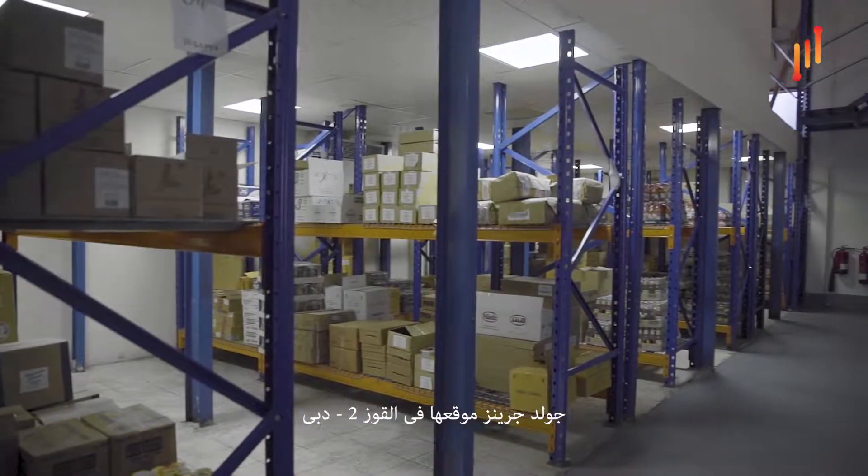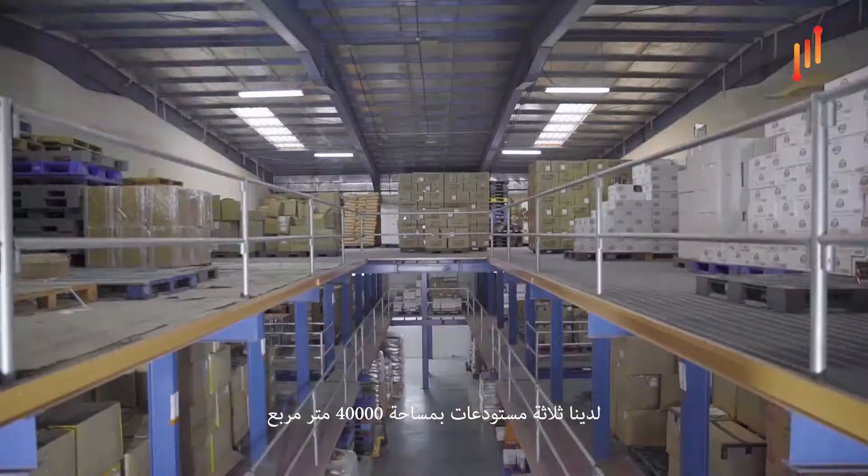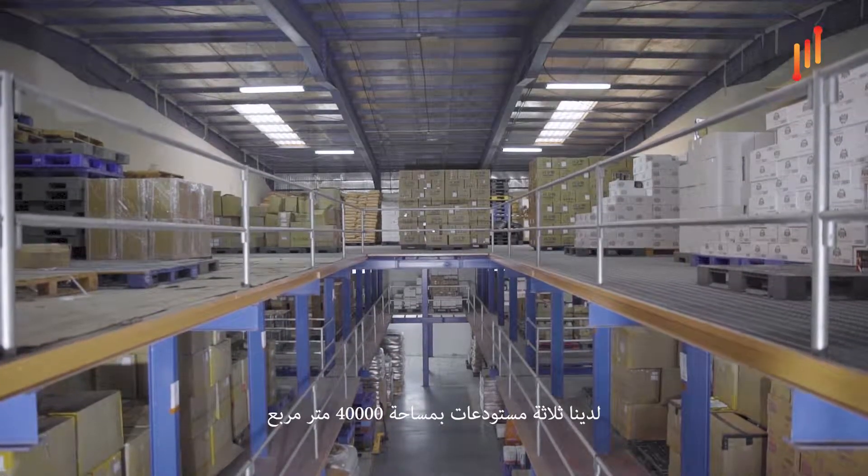We're also known to bring some of the greatest products into the UAE, where we sell some high-end Japanese products, Turkish products, and Indian products. Up to 4,000 SKUs are what we manage in our warehouses. Golden Grains is located in Al Ghul 2 in Dubai, where we manage three warehouses — a total of 40,000 square foot of storage space.